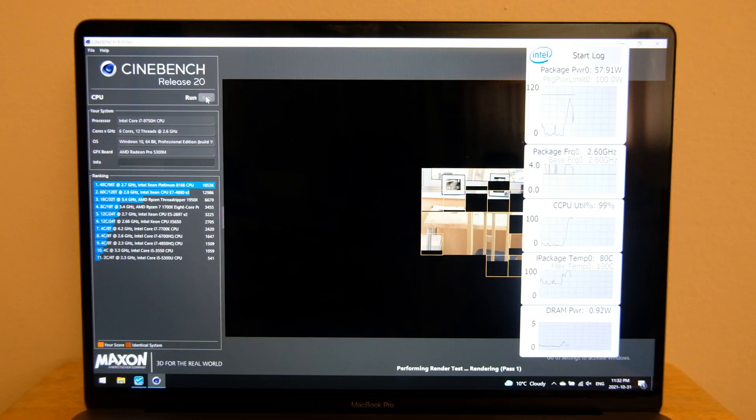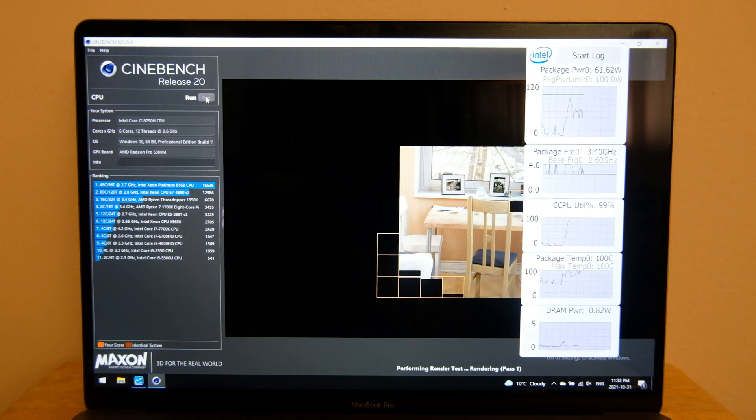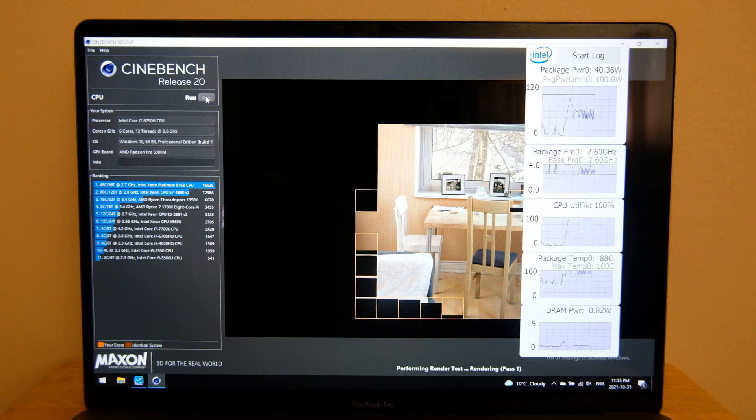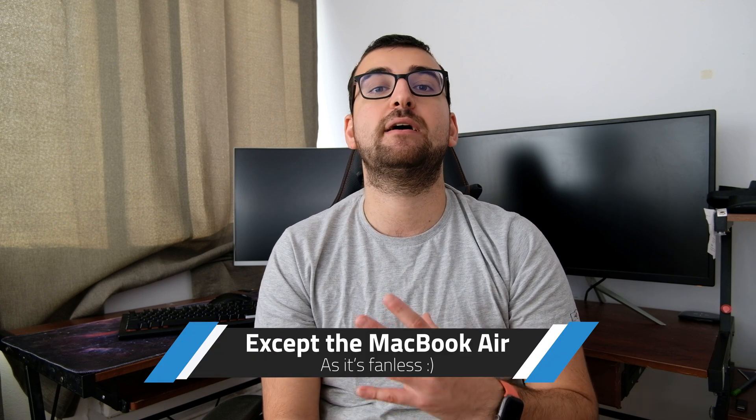With the fans running at full blast pretty much at all times and the iGPU not being in use, I really don't think you should daily drive a MacBook with Windows running on Bootcamp. If you have a MacBook without a dedicated graphics unit, you will get some of that battery life back, but the fans will still blast at full speed pretty much all the time.